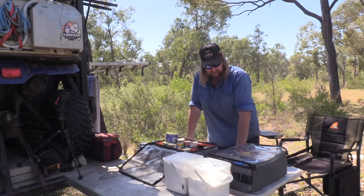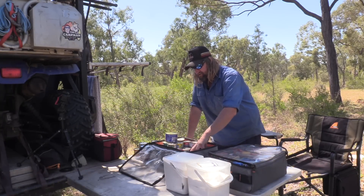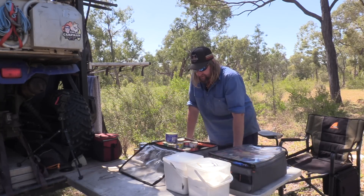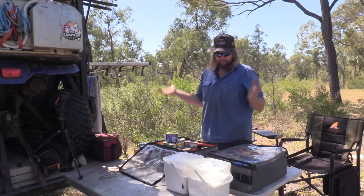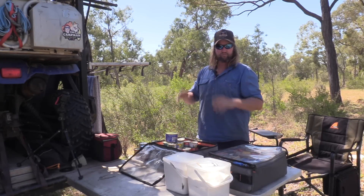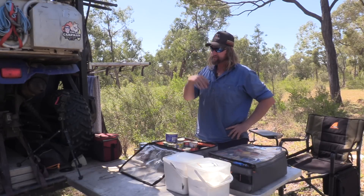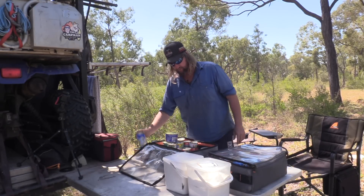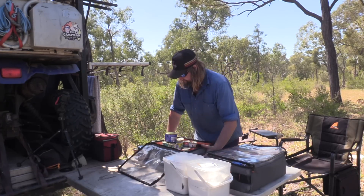I do have other bits and pieces underneath that I don't have in here — for the simple fact that this is enough for me for the next few weeks to do what I've got to do. Until I pull up and set up somewhere, then the quad will come off and I can have access to stuff underneath the trailer if I need it.